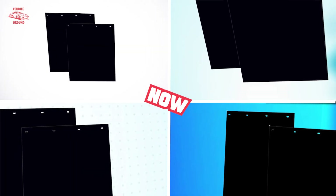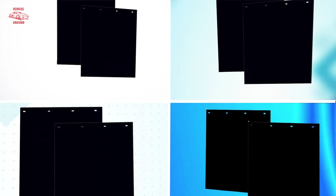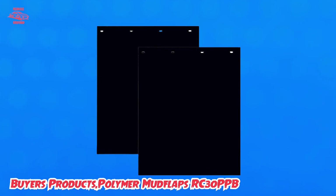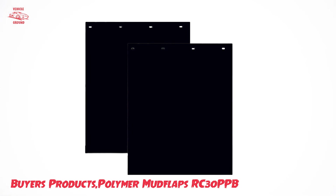At number one position we have Byers Products Polymer Mud Flaps RC30PPB. These are a great choice for anyone in need of durable and reliable mud flaps for their vehicle. Made from a high-quality polymer material, these mud flaps are designed to withstand extreme weather conditions and resist cracking, fading, and tearing.